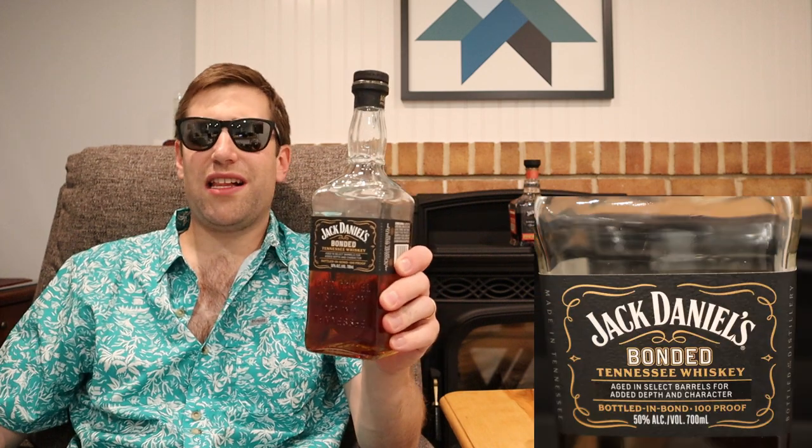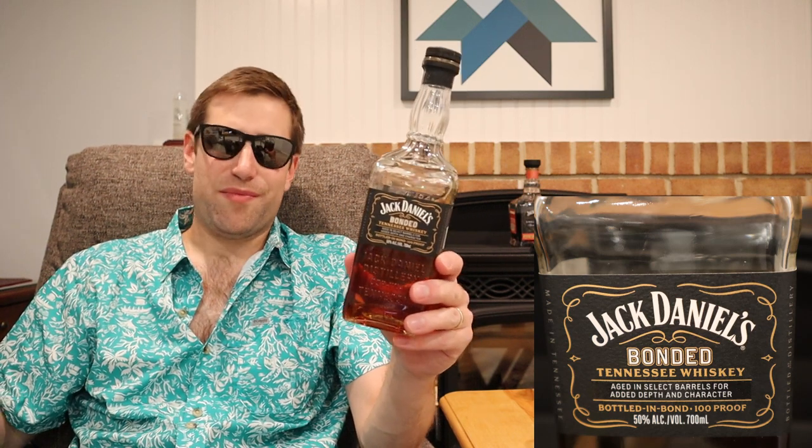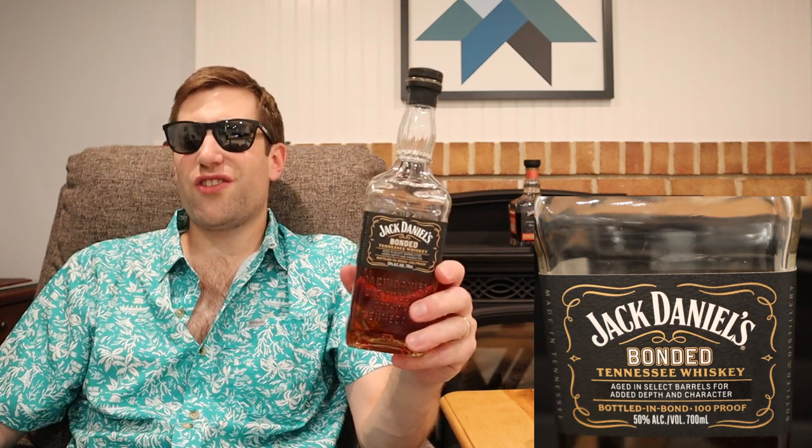Bottle number one on the actual list: Jack Daniel's Bonded, a relatively new release that's widely available and cheap. I did a review on this about a week ago — I'll link it above if you want detailed notes. I'm a Jack Daniel's fan, but most of the Jack I love is high proof so it couldn't fit. This one fits the bill: it's cheap, findable, crushable, and good. Like banana ice cream — that's what you get off this one.